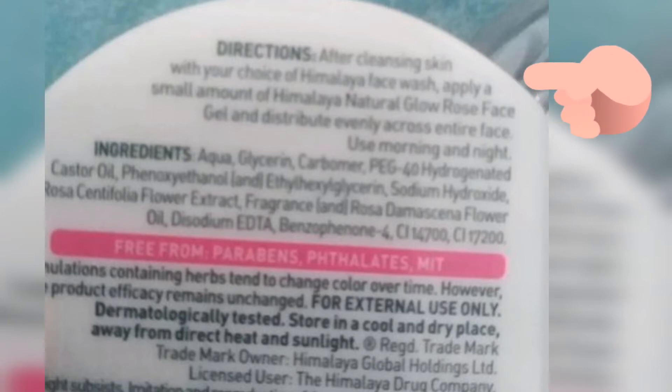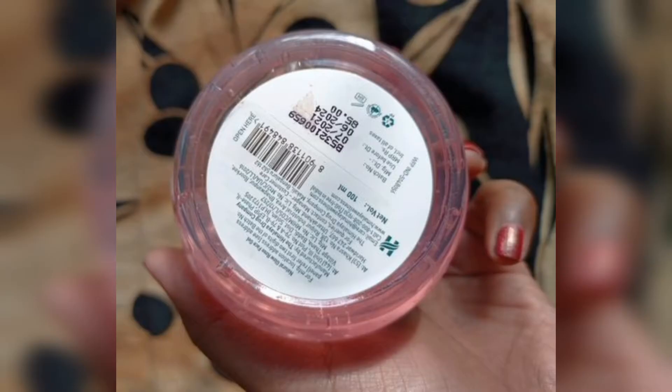It also contains Aqua Glycerin. The customer care and product details are clear. You can get it for 75-76 rupees. And here is also a Saffron Gel variant available.